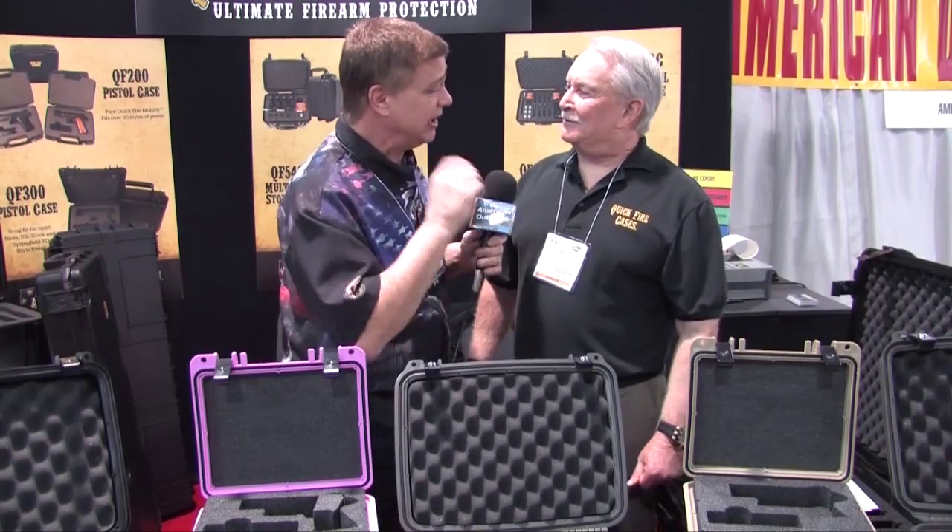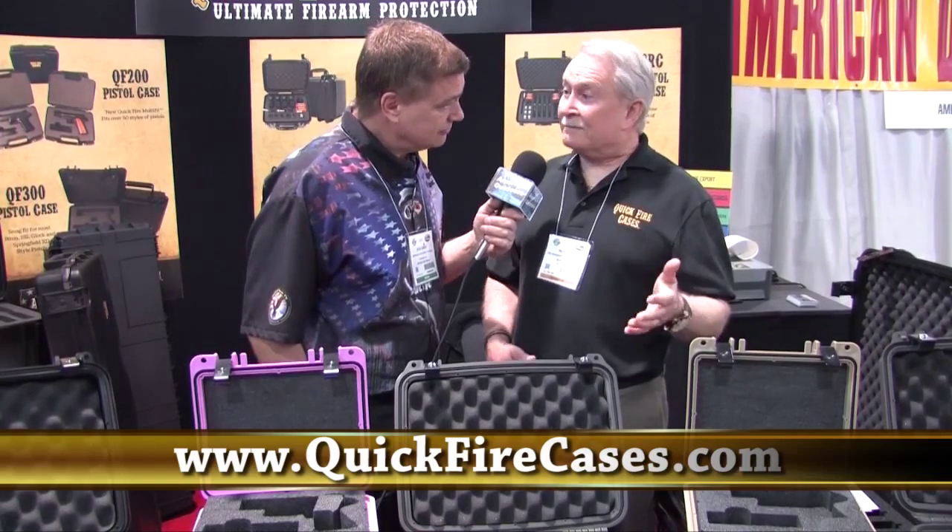You guys have been in business for enough years, you've answered every question, you've got all this figured out. How can you get more information on Quick Fire Cases? All you need to do is go to www.quickfirecases.com and you'll find all the information there, catalogs you can download. We have a dealer program and a network throughout the country where they can buy the product. And if they want custom product, they can literally come to us and we'll design a custom case for them.